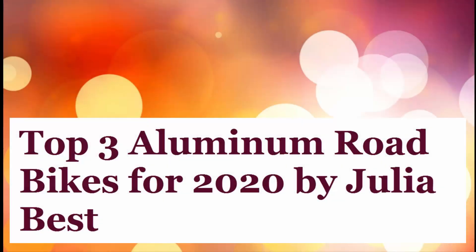Top 3 Aluminum Road Bikes for 2020 by Julia Best. Let's start with the list.